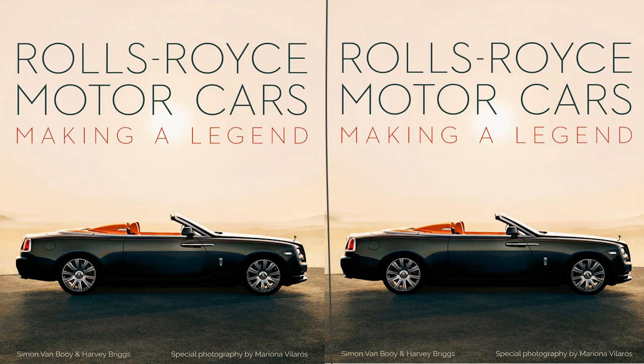Thanks for watching. Please like and subscribe to my new channel. If you want something in particular, comment below and I will oblige. Thanks again. Rolls-Royce Motorcars: Making a Legend — hardback illustrated, published the 11th of September 2020, by Simon Van Bouy, Harvey Briggs, and photographed by Mariona Velaros.